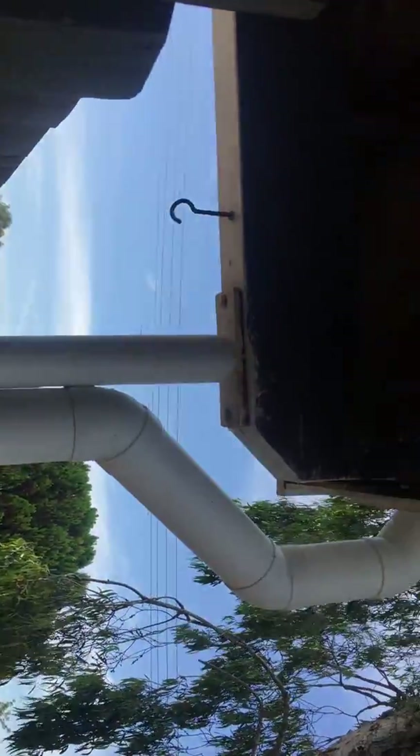Now just to show you why I think it's not that the deck was built with a dip — I'm going to show you the other side.